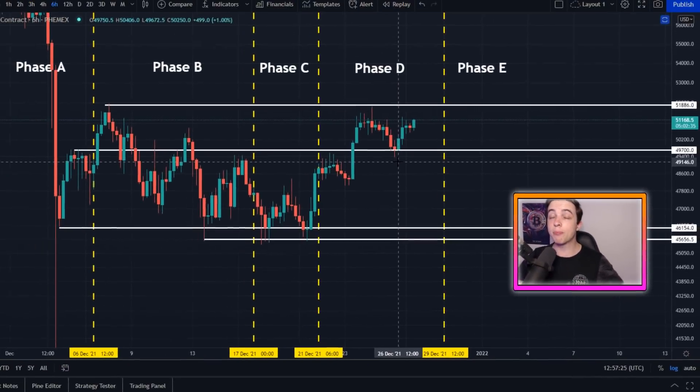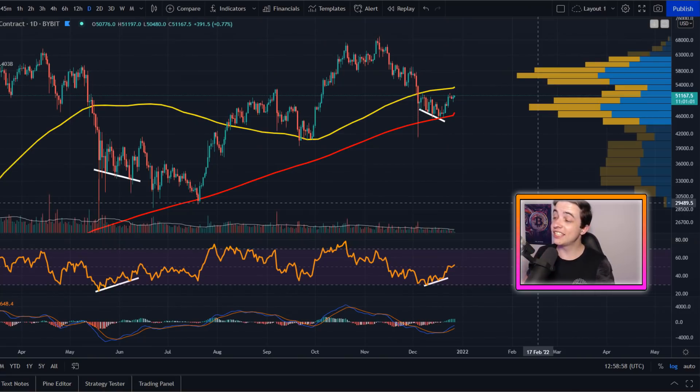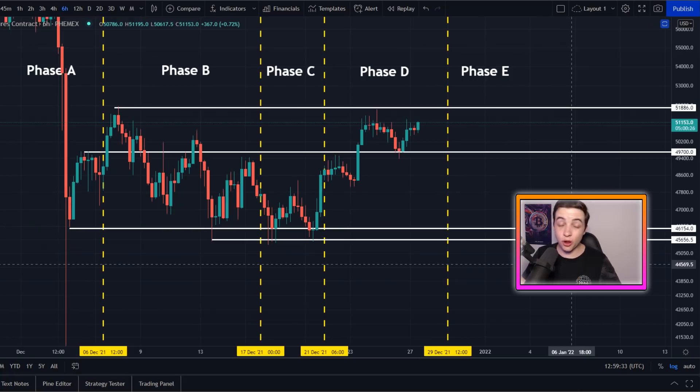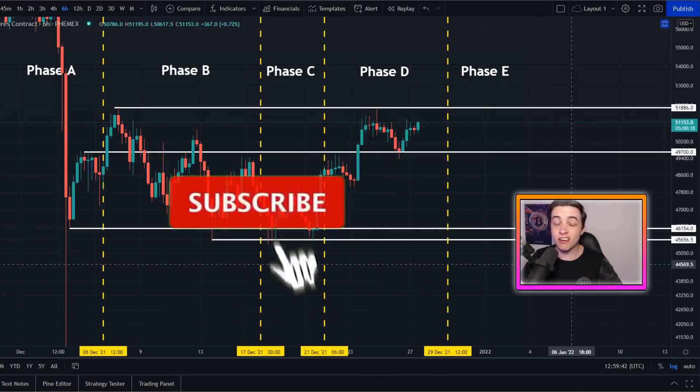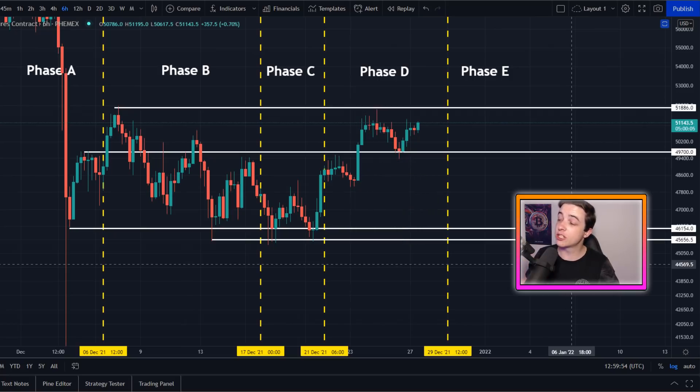Welcome back to the CryptoWild channel. My name is Josh and Bitcoin has just seen a perfect bounce from this exact level of support, and we are currently seeing a signal that we've only seen one other time this year. Do not miss out on that towards the end of this video. Let's get straight to what this video is about.